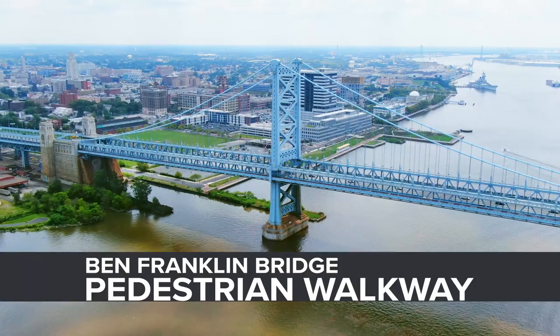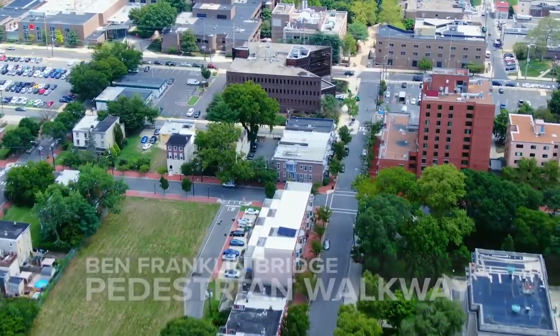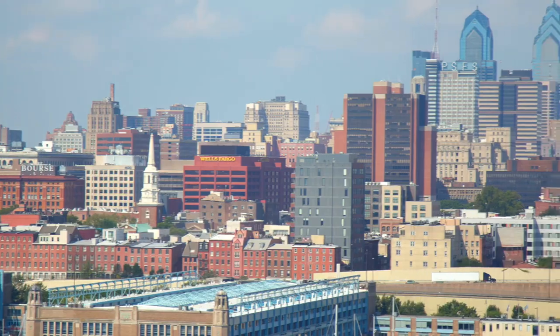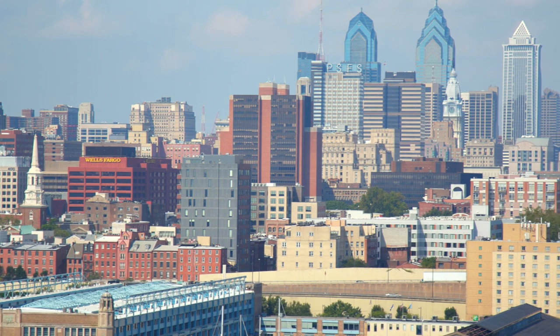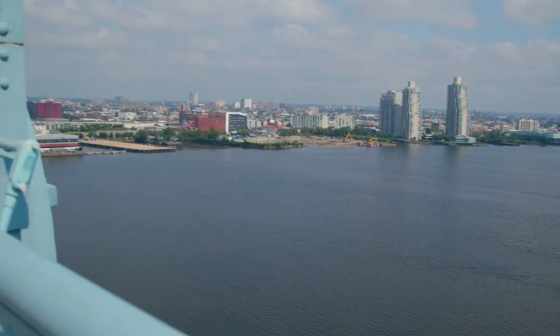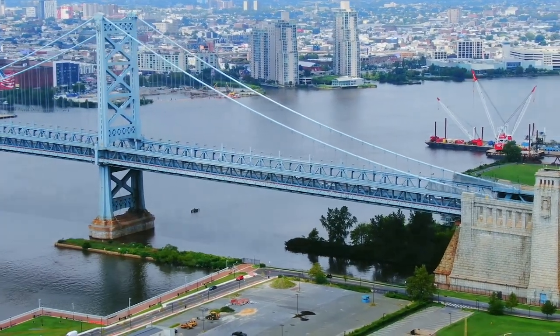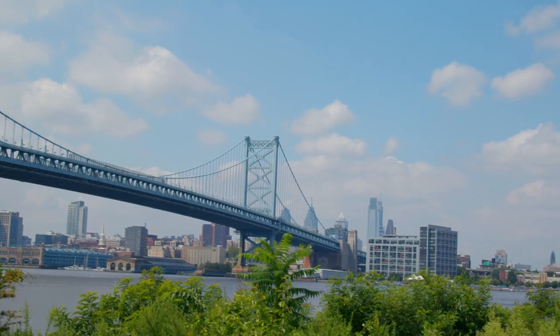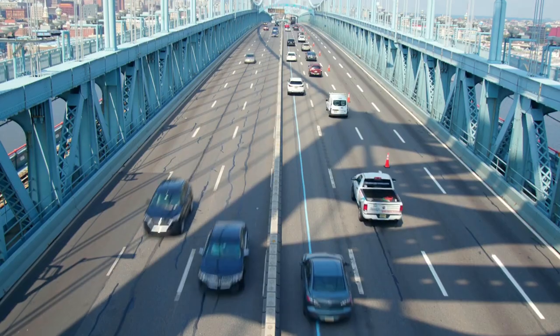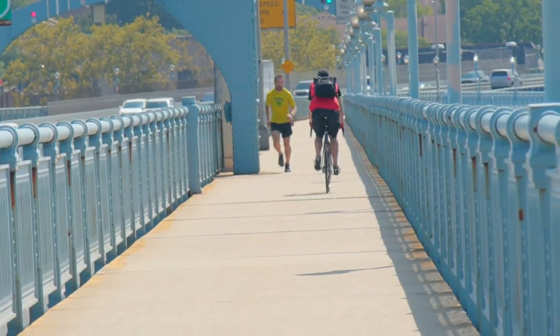The Ben Franklin Bridge is an iconic blue suspension bridge over a century old and connects the cities of Camden, New Jersey and Philadelphia, PA. The bridge provides incredible views of the city skylines and the Delaware River below, but more importantly is an essential multimodal connection and one of the few links between the two states. It enables interchange between the two cities by motor vehicle, rail, bicycle, and by foot.